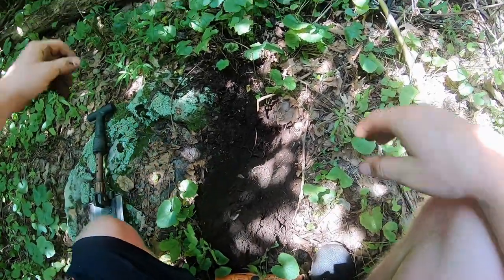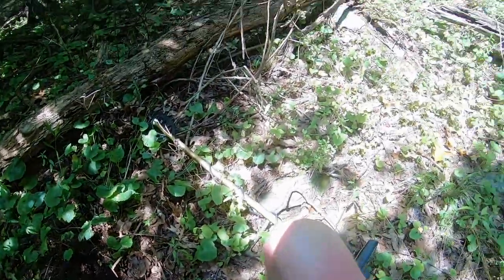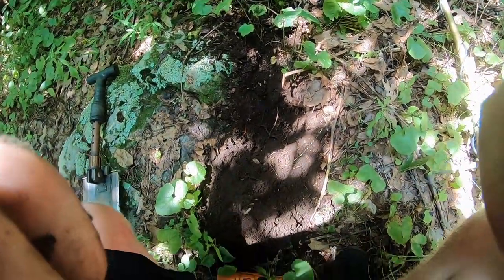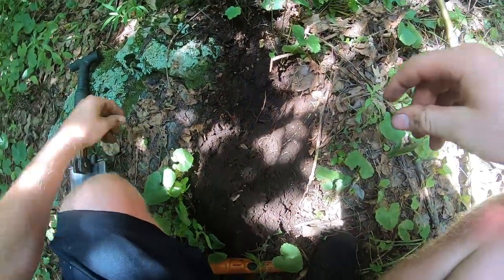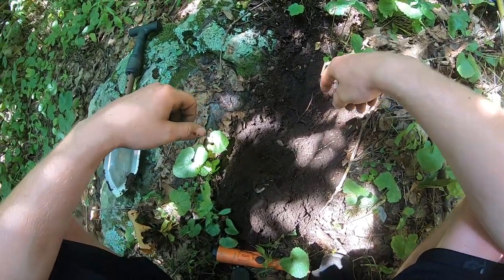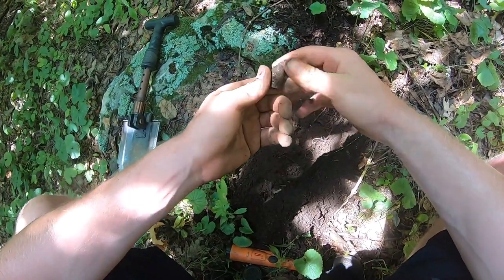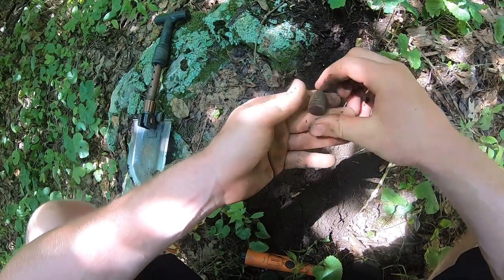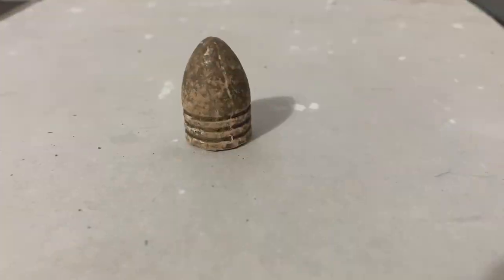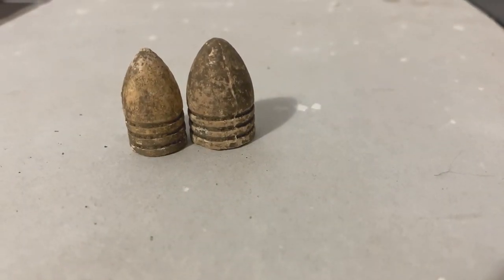Out of all places to dig, my first good find is right here. I just saw a snake up that way — a little tiny snake — but I keep watching my back because I don't like snakes too much. About eight inches deep I got my first find, and this is a big boy too. Holy smokes, I think this is what they call a 59 caliber. Look how big this bullet is — holy cow. Might get a close-up of this.